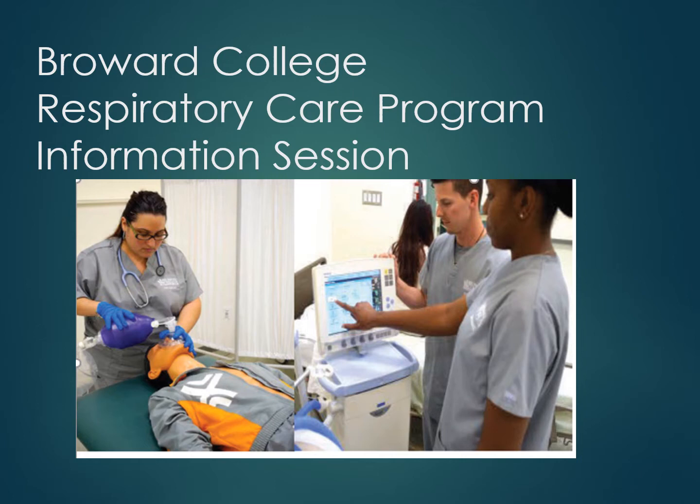There are two full-time faculty in the program. There are also paid clinical instructors that stay with you in the hospital and guide your learning and experience there. The Broward College Respiratory Care program is accredited by the Commission on Accreditation for Respiratory Care. The program has been in existence since 1968 and has earned an excellent reputation in the community for graduating high-quality respiratory therapists.